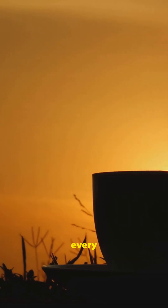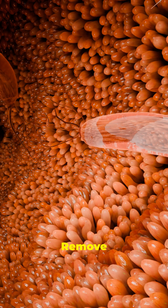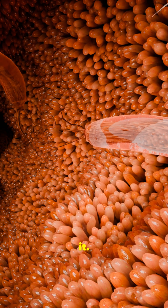Your gut lining renews every 3 to 5 days. Remove what breaks it. Feed what rebuilds it. Follow for more science-based gut healing.